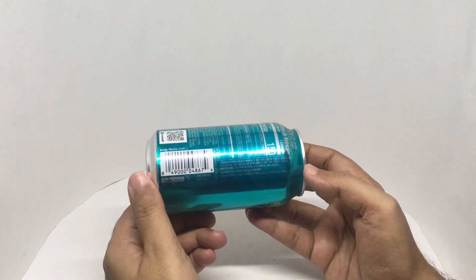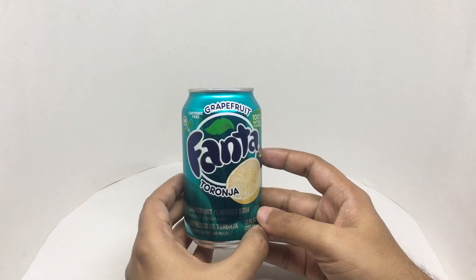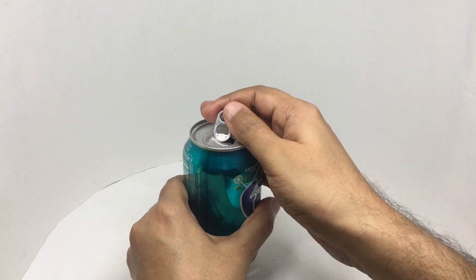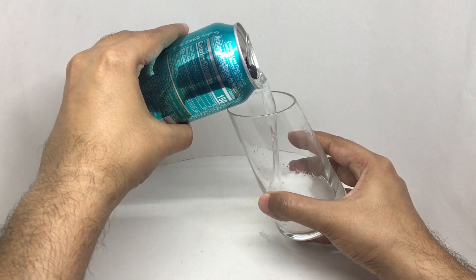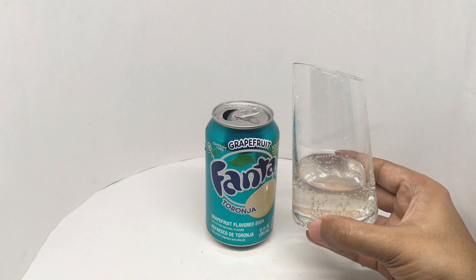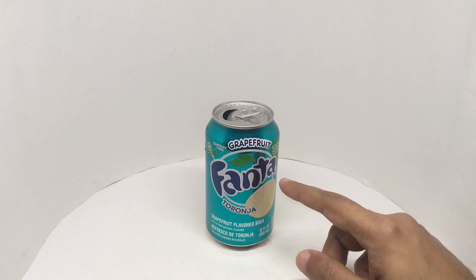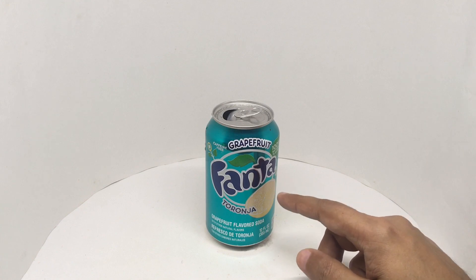Looks like this is made in the USA. Let's taste it. That's how it looks. Let's taste it. Nice and refreshing. Really nice grapefruit flavor. It has a pleasant sourness.